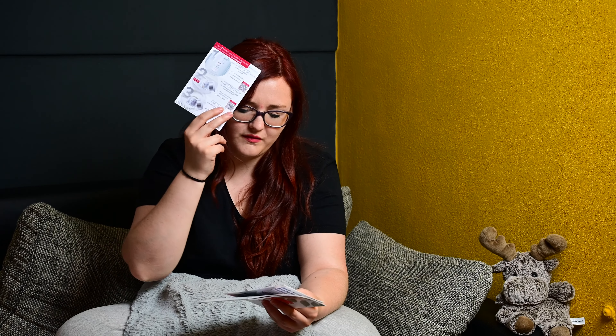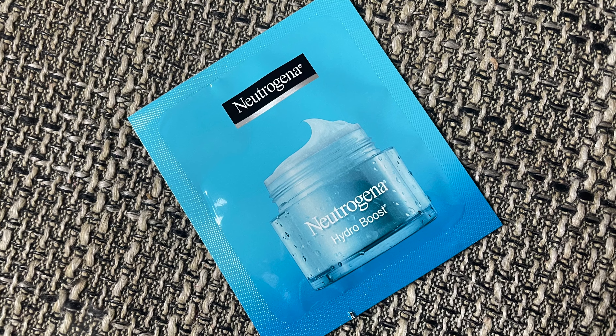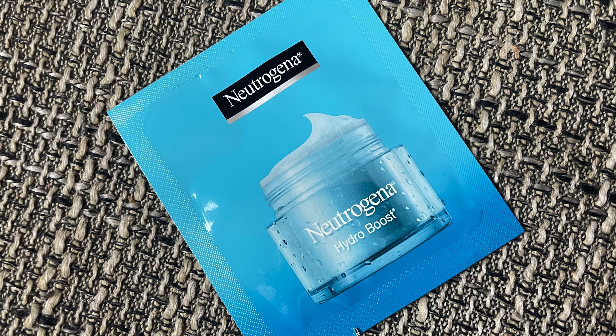Wir haben einmal einen 15% Rabattcode für Oizurin – okay, brauche ich jetzt nicht. Dann einmal eine Probe von Neutrogena: Neutrogena Hydro Boost Aquagel. Das würde neu 9,05 Euro kosten. Da haben wir jetzt 1,5 Milliliter.